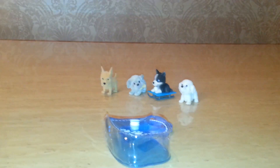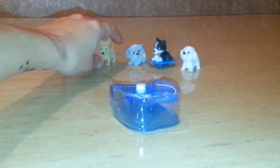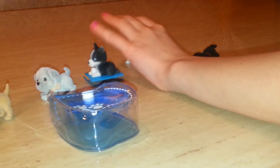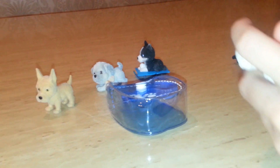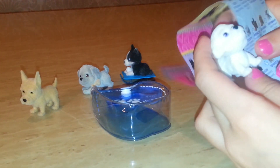I'll show you all the names of these puppies. This is Shadow, a German Shepherd. This is Teddy, a Great Pyrenees — I think that's what it says.